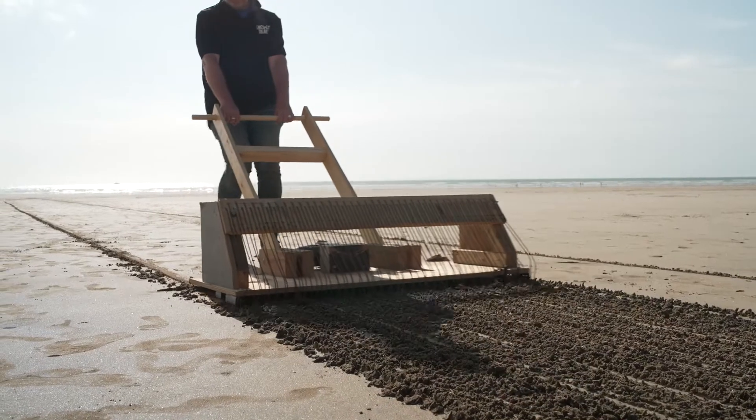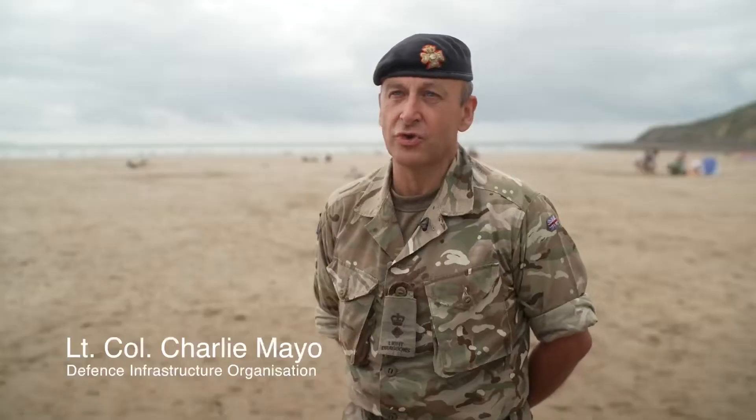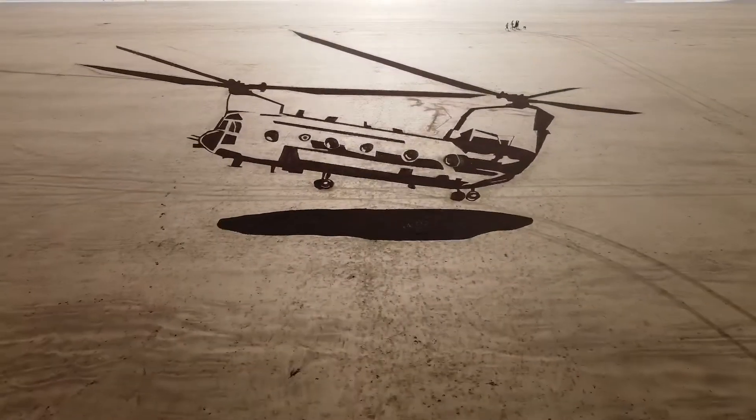We're at Braunton Burrows Training Area, which is on the north coast of Devon. We're here to launch our Respect the Range campaign, which is to raise awareness for the general public about accessing our training areas and ranges. And we're doing that through a massive piece of sand art.